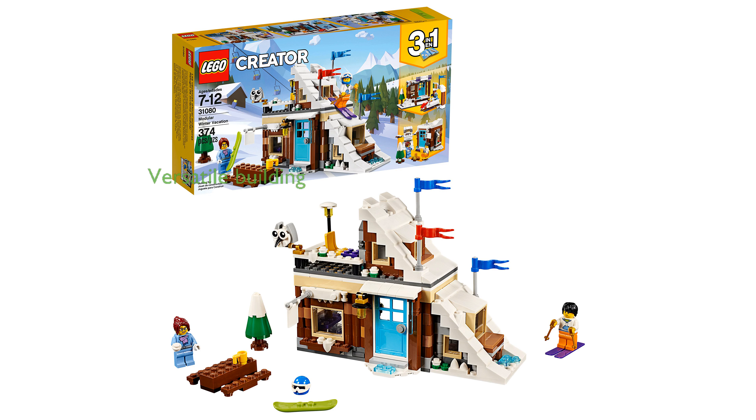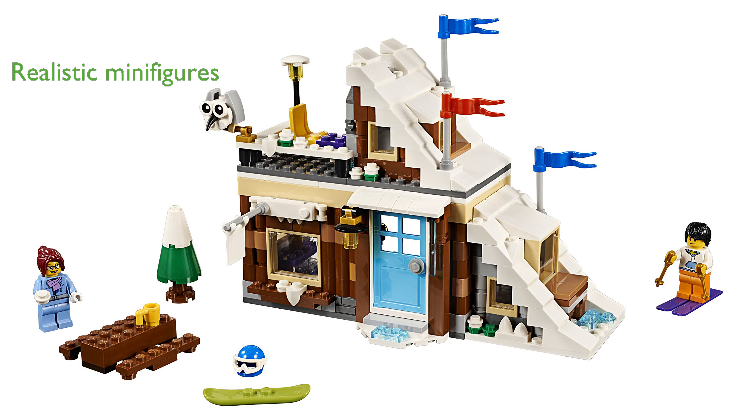The LEGO Creator 3-in-1 Winter Vacation Set offers a versatile building experience with its cozy ski cabin, complete with a rooftop ski slope and a detailed ski shop. This set includes two minifigures, a woman and a man, both dressed appropriately for winter sports adventures, adding a realistic touch to the play experience.